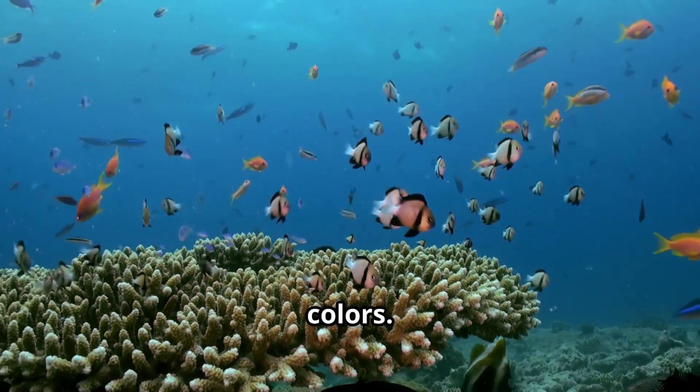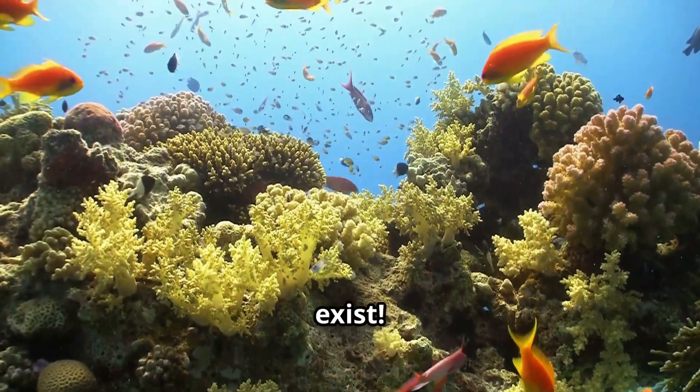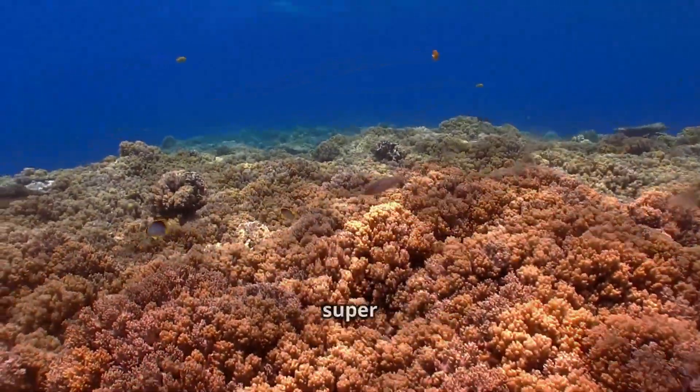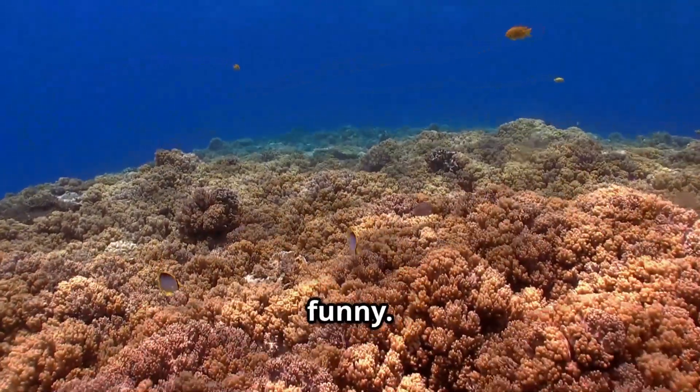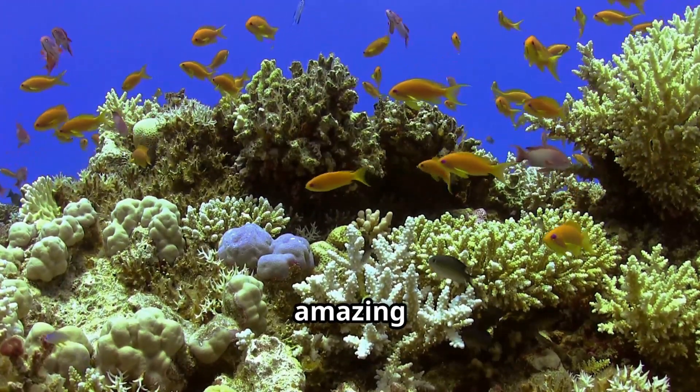Fish come in all shapes and colors. Let's dive underwater and meet five fish you won't believe exist. The ocean is a mysterious playground, filled with creatures that are super cool, weird, and sometimes funny. Today I'm taking you beneath the waves to meet some of the most amazing fish ever.